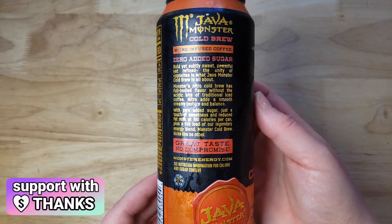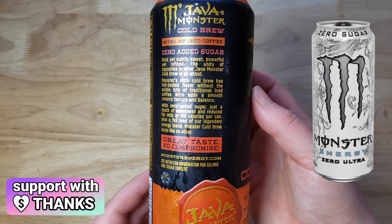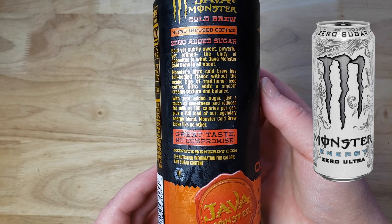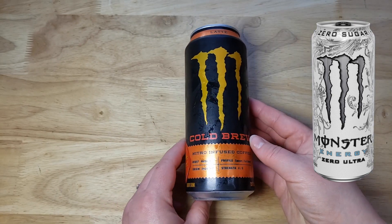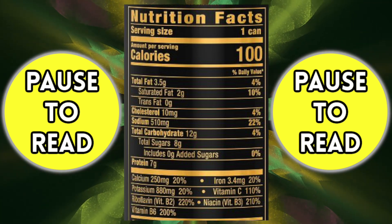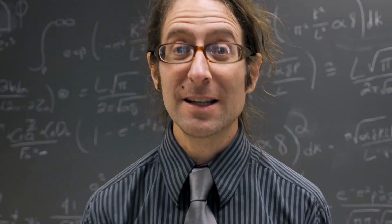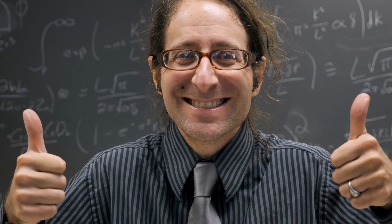Now, we love Monster — we buy the Monster Ultra Zero, the white can. We love it so much we can't even remember what it's called. I just see the white can and I buy it. So we've said it many times: Monster, if you guys want to send us a free case weekly, that's how much I love it. I will sell out for every product Monster has — I'm not ashamed to admit it.